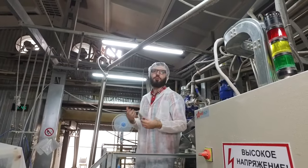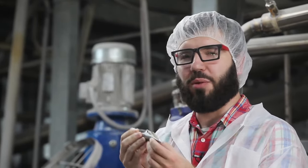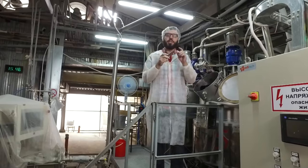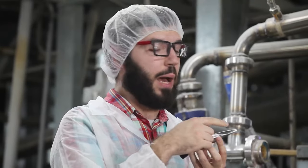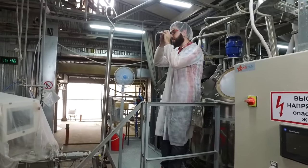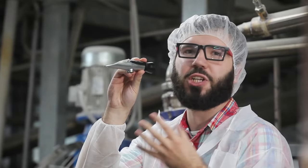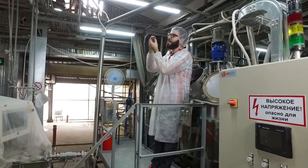To determine if the liquid gummy candies are ready to be stamped, we need to use a special device called a refractometer. We take some liquid gummy candy, place it on the object plate, and have a look through its ocular. We can see a scale inside which indicates the amount of dry matter — in other words, the amount of liquid which has been evaporated during the boil.